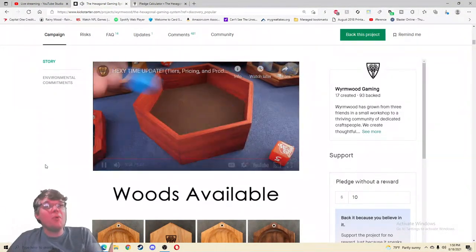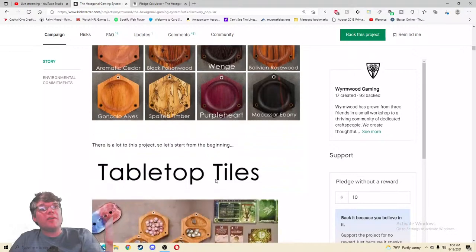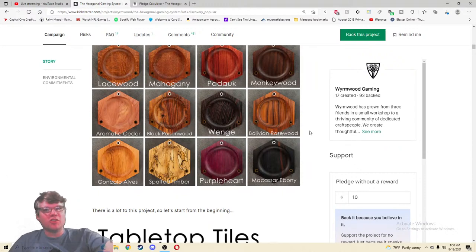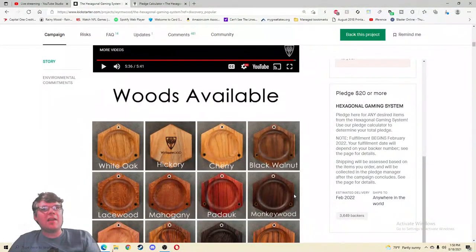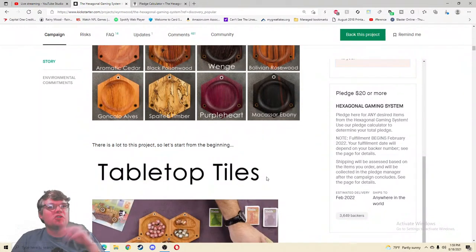That was so well done — and that wasn't even the main video. They have all the woods available — do we know the prices? This is the one thing I was hoping for — a huge shopping area. So there's one tier with a $20 bare minimum pledge for any desired items from the Hexagonal Gaming System. Use the pledge calculator to determine your total pledge — very clean and clear. This is almost like a shopping experience. I was a little skeptical but I think this is going to be like a really upscale shopping experience. First we need to decide what kind of wood — and that's hot.